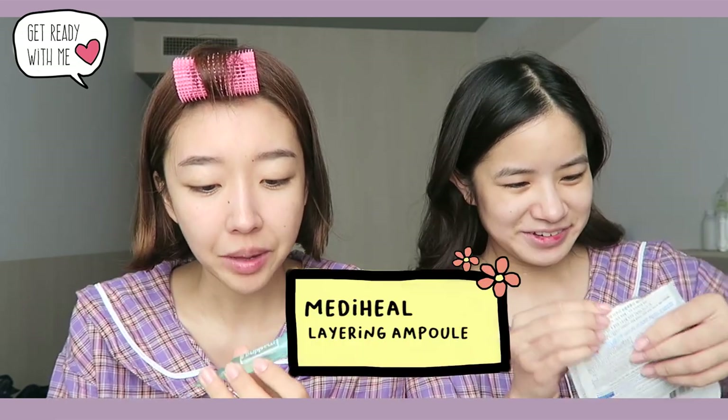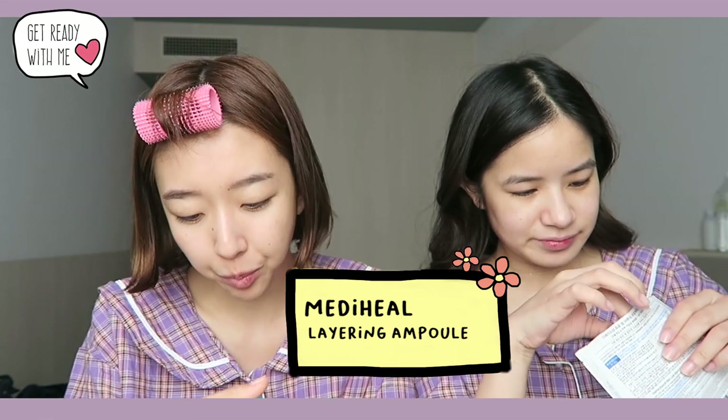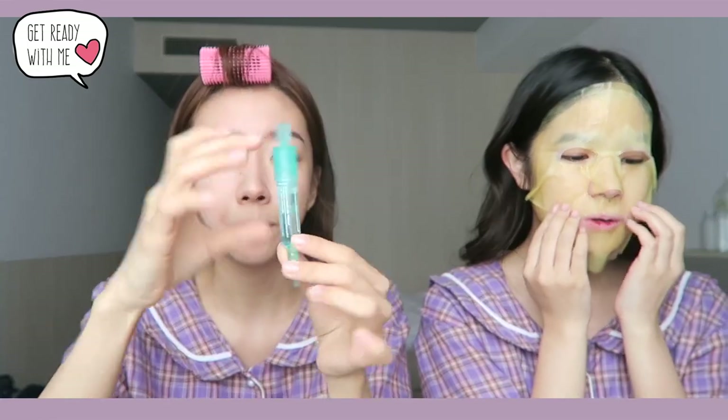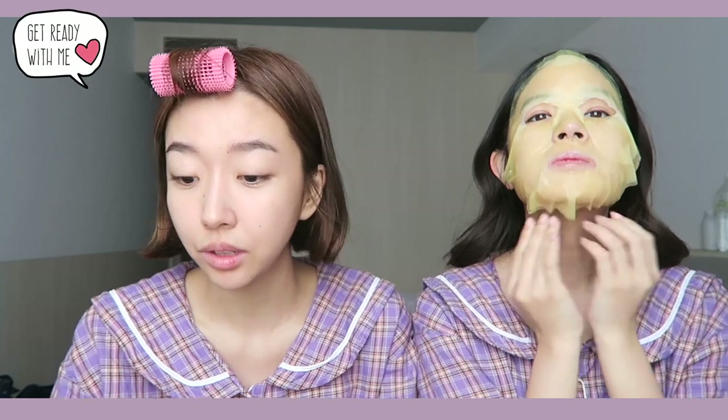I'm gonna come in with a Mediheal Layering Ampoule — this one is the Exotoning Shot. I really like this ampoule. Mediheal finally came out with a non-mask line, and I've been waiting because I really like their masks. This one comes in three types: Pore Minor Shot, Exotoning, and Hyaluronic Acid. I like the Pore Minor one but I ran out. I just went to Olive Young and got this one — it comes in three bottles and is really travel friendly.